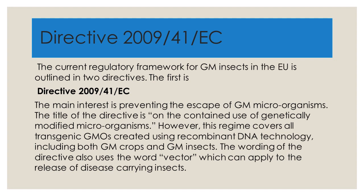The current regulatory framework for GM insects in the EU is outlined in two directives. The first is Directive 2009-41 EC, whose main interest is preventing the escape of GM microorganisms. Its title is 'On the Contained Use of Genetically Modified Microorganisms.' However, this regime covers all transgenic GMOs created using recombinant DNA technology, including both GM crops and GM insects. The wording of the directive also uses the word vector, which can apply to the release of disease-carrying insects.